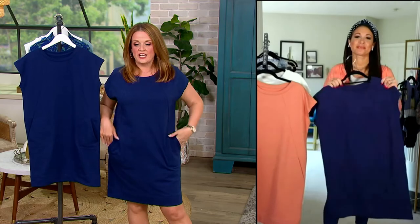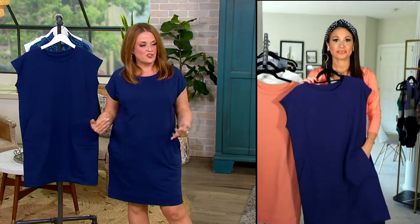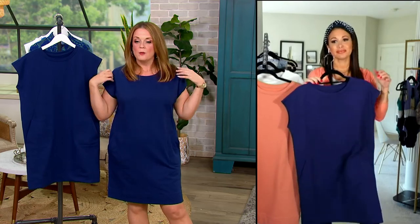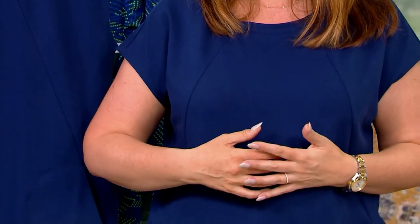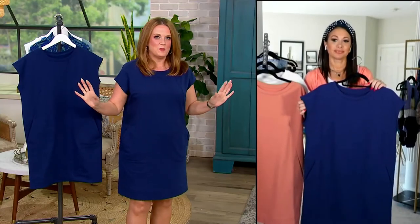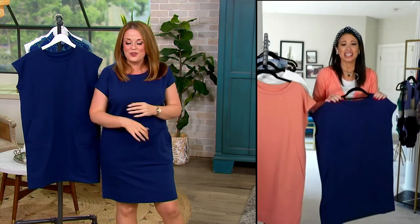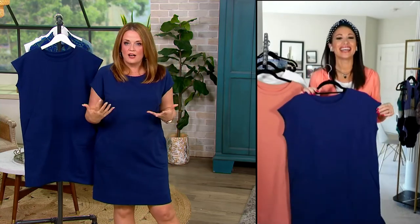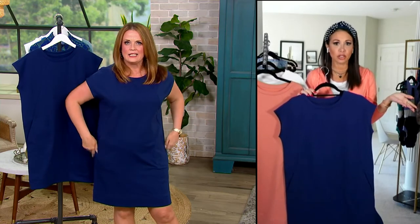You can pop it on over your head, run around the beach, run around on vacation. And if you need to pop a little jacket over it — that's why I love this so much. The sleeve isn't so long that it's going to get all bunchy under a jacket. No bunchies under the jacket — I can put a jacket on this and not feel all bulked up.